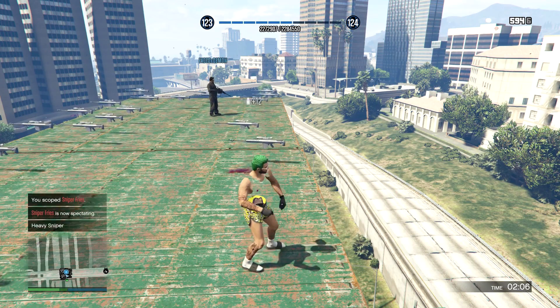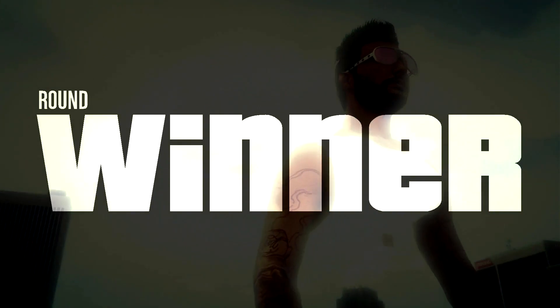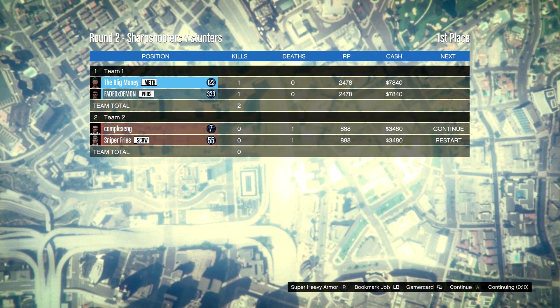I finally have something to spend all this money on that I've gained through GTA 5 Online and all the heists I've played — I think I've played pretty much every one multiple times. It was getting boring buying all the same stuff, so I'm glad this update is coming. I'm also looking forward to some of the other stuff not shown in these pictures.